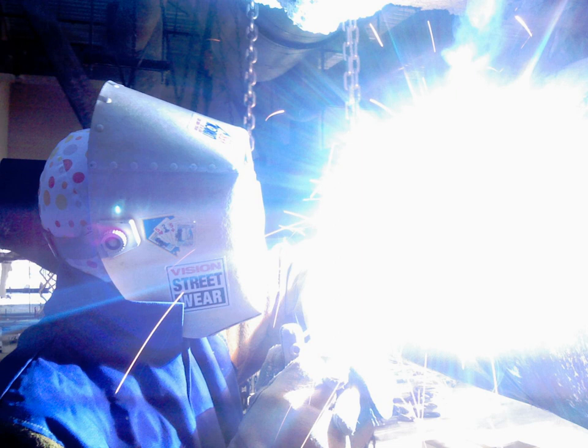UV gives a quick tan that lasts for days by oxidizing melanin that was already present and triggers the release of the melanin from melanocytes. UVB yields a tan that takes roughly two days to develop because it stimulates the body to produce more melanin.